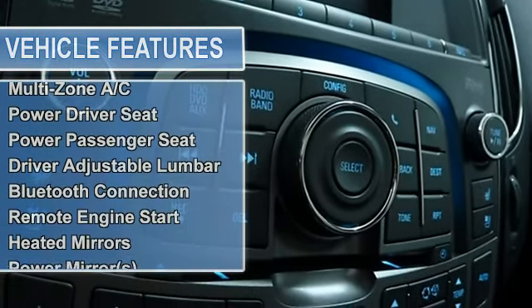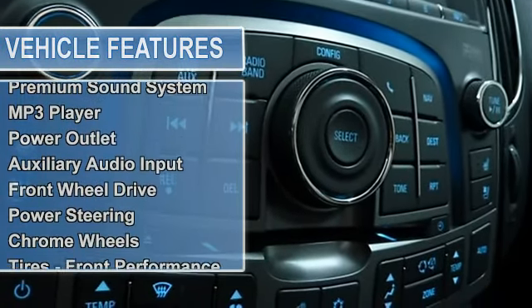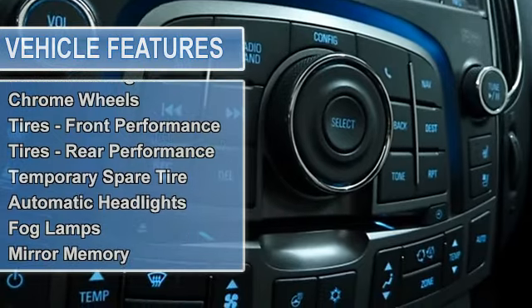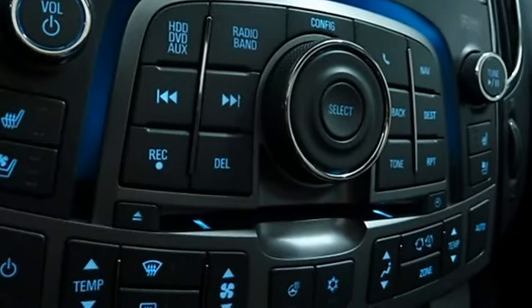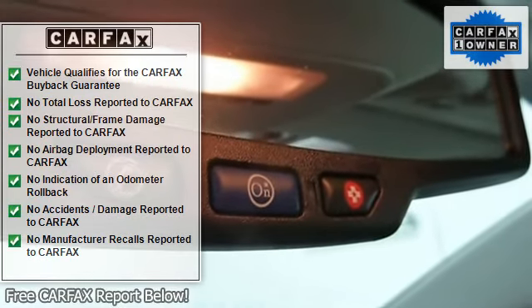Auto dimming rearview mirror, driver adjustable lumbar, passenger adjustable lumbar, universal garage door opener, Bluetooth connection, remote engine start, heated mirrors, power mirrors, integrated turn signal mirrors, rear parking aid.